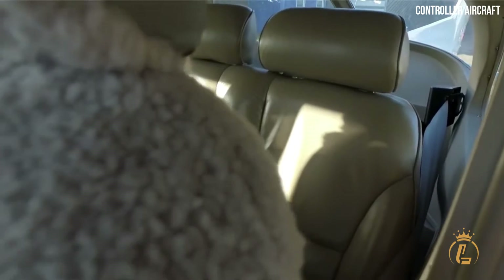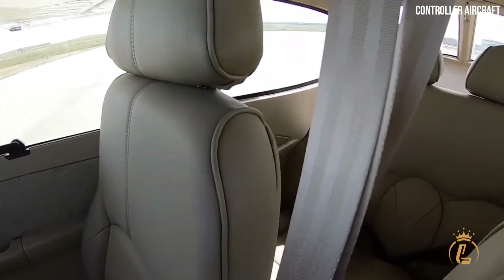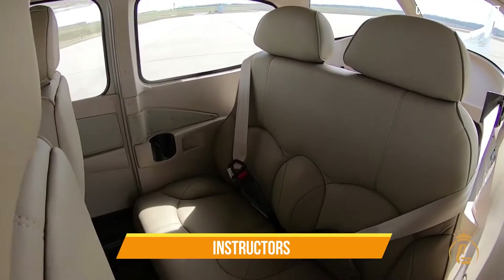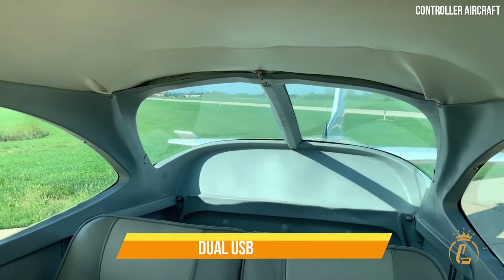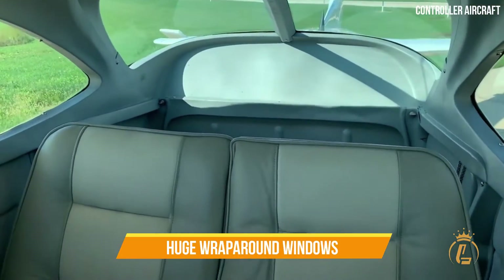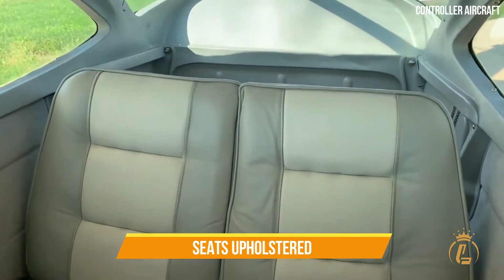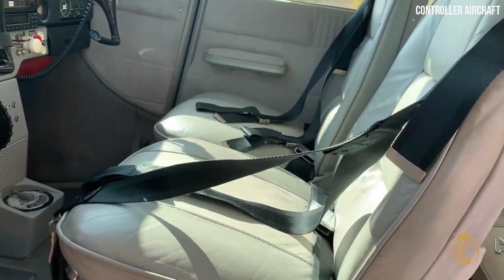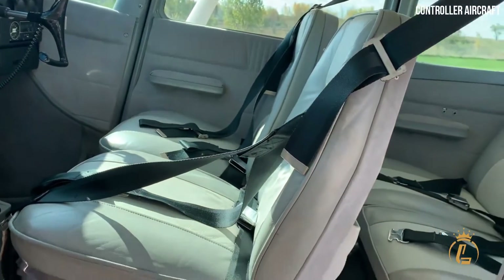The Cessna Skyhawk Piston is an aircraft that performs exceptionally well for all passengers, including students, instructors, and observers. Every lesson may be taken in complete ease thanks to the cockpit's dual USB outlets, huge wraparound windows, seats upholstered in long-lasting Luxor 2 and Alcantara, and mellow LED lighting throughout the cabin.